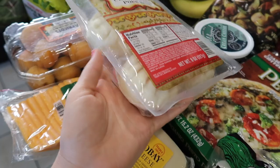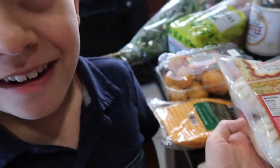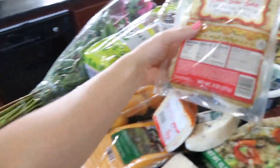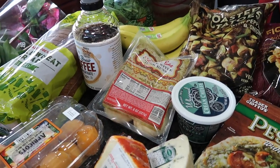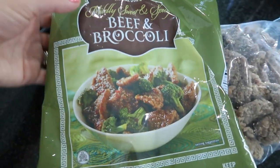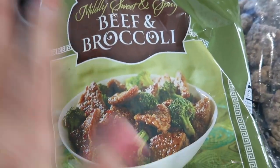Showing the kids the bao buns — they immediately recognize them and think they look cute. Then it's time for some taste testing of tonight's products.